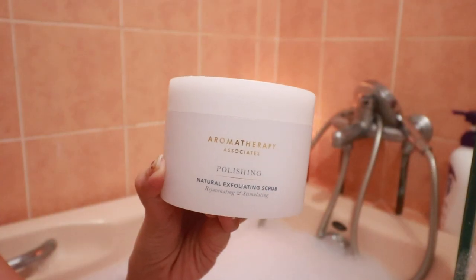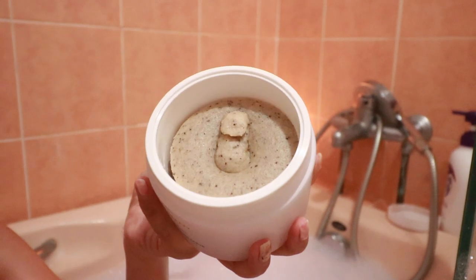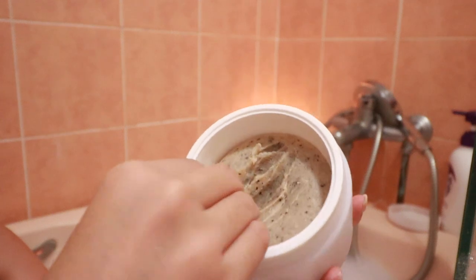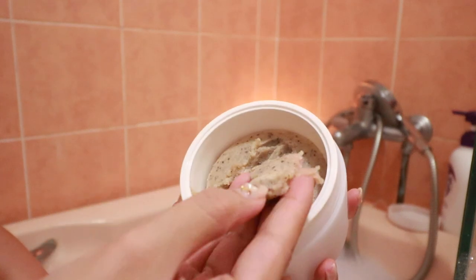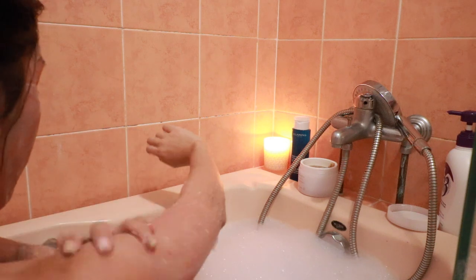Whenever I have a bath, I like to scrub my body as well. So this time around I'm using the Aromatherapy Associates Polishing & Rich Body Scrub. This scrub mostly contains sea salt so it feels very grainy, and it does a really great job in exfoliating and polishing my skin.